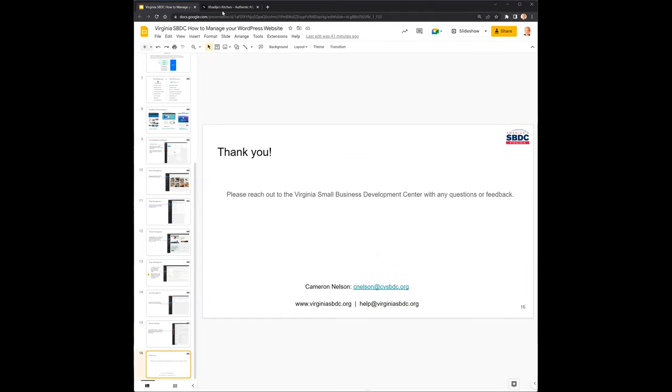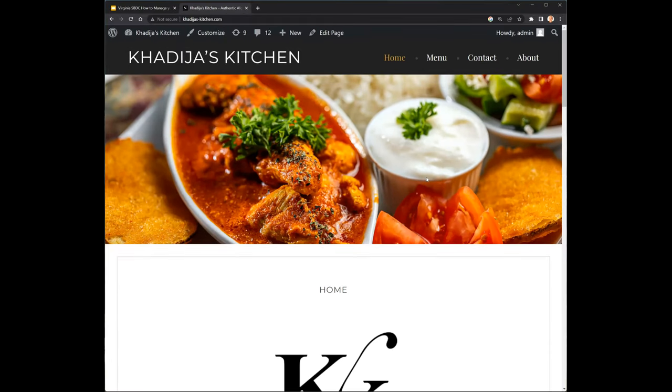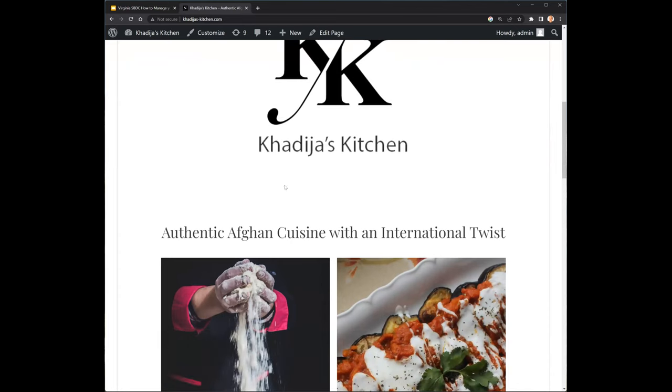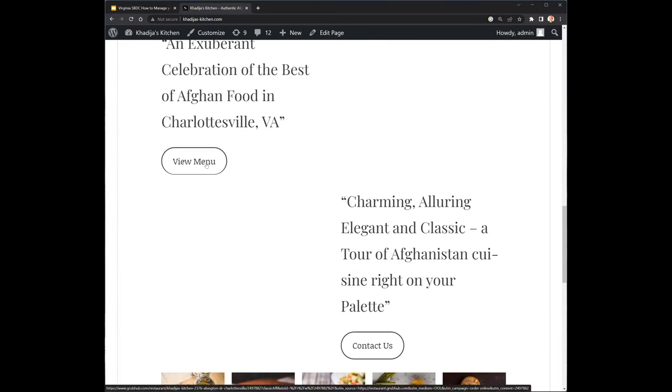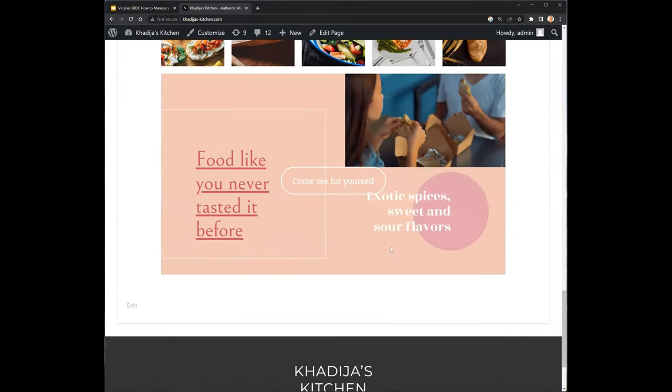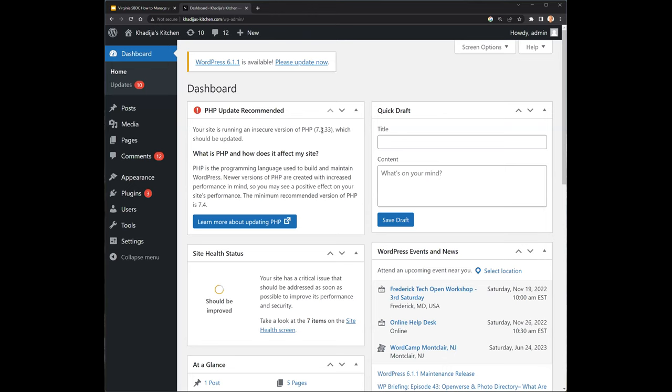Now I'm going to jump over to a live demo and actually show you how these things work on a real website. This website is one that I helped an Afghan restaurant in Central Virginia build recently. It's a pretty simple WordPress website — they have some pictures, some text, their menu is hosted on grubhub.com, they're doing their checkout with Grubhub, and they have a little video at the bottom. I'm logged in as the administrator, which is why I have these options up at the top. Normal users or viewers of the website won't see any of this. To go into the WordPress dashboard, I'm going to click on Dashboard.